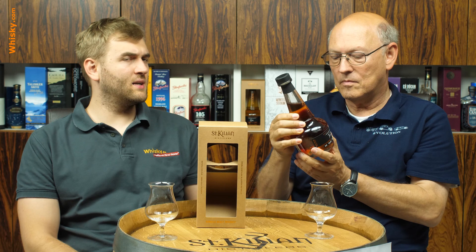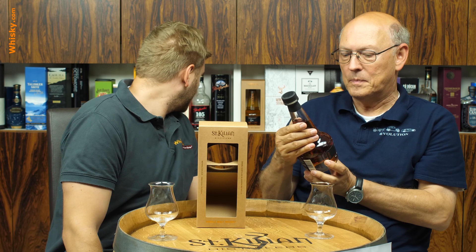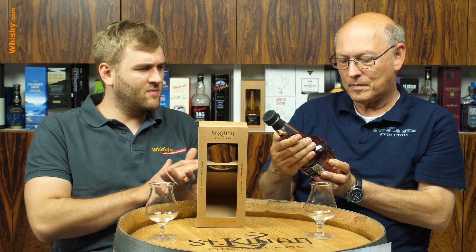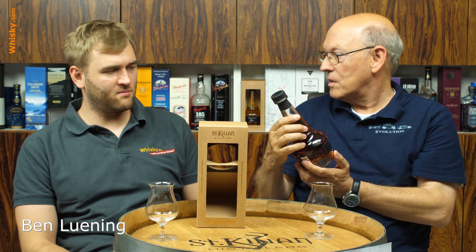It's the Signature Number Two. This time it's an Amarone cask. Back here we have the Signature One, and that had a special cask — possibly bourbon casks, I'm not quite sure. But this one should be more exotic; the Amarone casks should have some fruitiness and some interesting character.